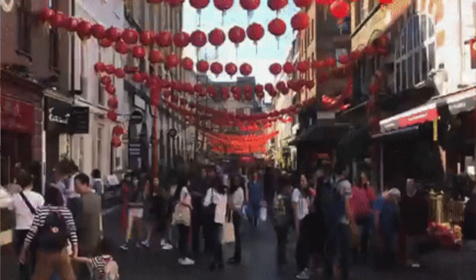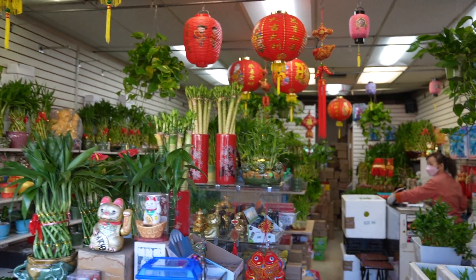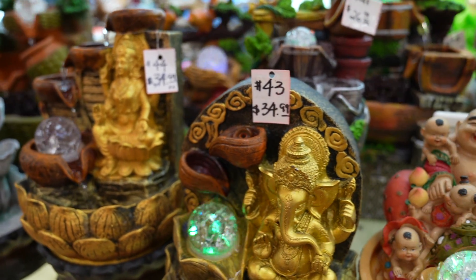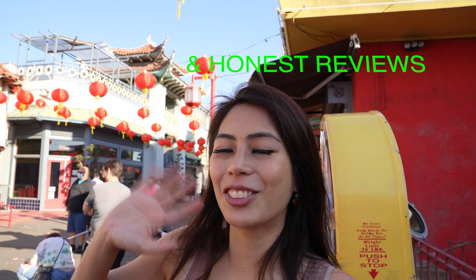For me, Chinatown is worth a day trip or half a day trip, for authentic food, shopping, and visiting the new Chinatown Central Plaza for some history — especially the Bruce Lee statue. Let me know in the comments what you liked best and if I missed anything. I would love to read them all. Thanks for watching! Like and subscribe for World Travel and Honest Reviews videos!